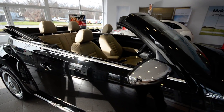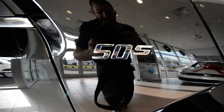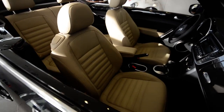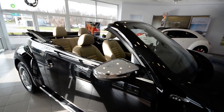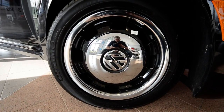This car was introduced with three special variants — the Decades Edition. This is the 50s, so what you get with that is these fancy chrome mirror covers, the beige leather interior, and automatic transmission, paired to the 2.5 liter 5 cylinder. You also get the nice 17 inch heritage alloy wheels.